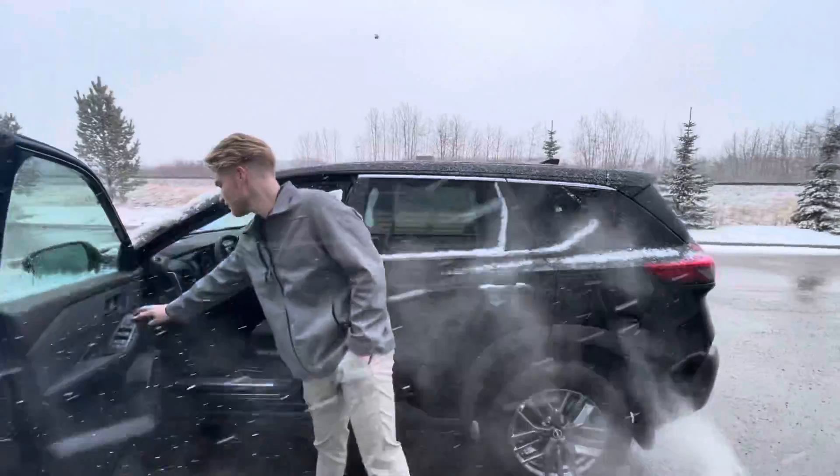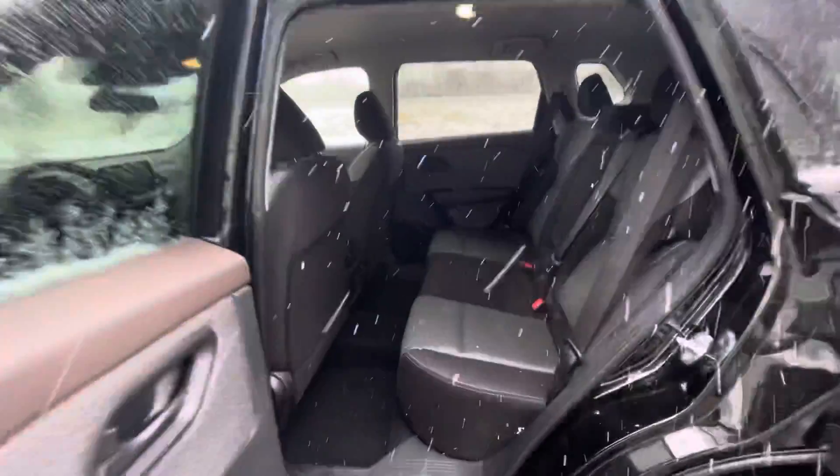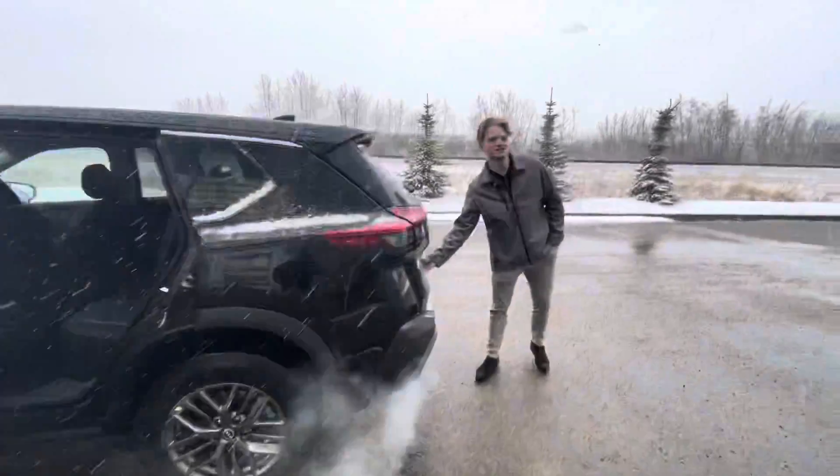Let me just unlock it here for you. Jumping into the back seats, you've got tons of room for all your passengers. The nice thing about the Rogue is you're going to get 90-degree doors too, so if you're going to have any passengers, it makes it really nice and easy for them to jump in.